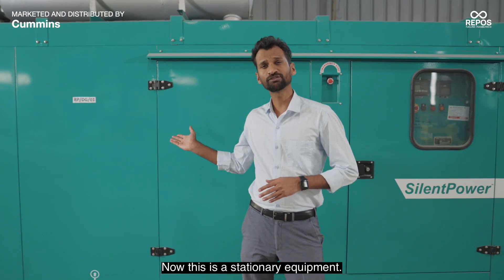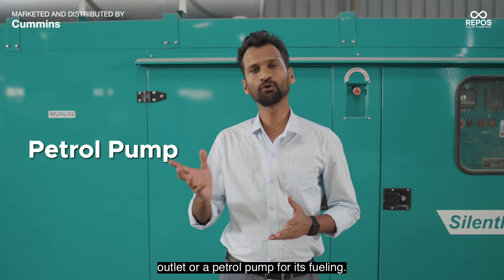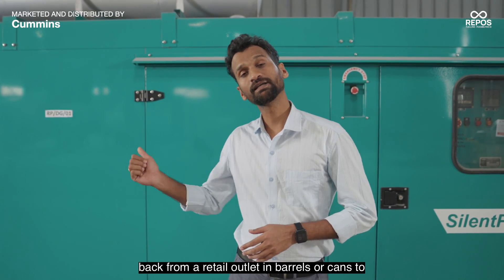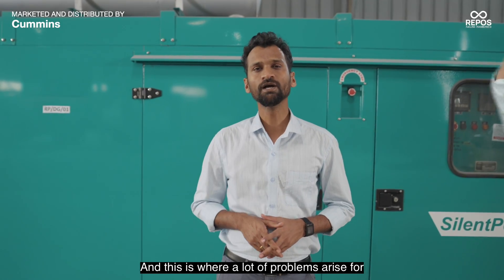Now, this is a stationary equipment. So, unlike your vehicles, it cannot travel to a retail outlet or a petrol pump for its fueling. Fuel for a DG-Set always has to be brought back from a retail outlet in barrels or cans to the location. And this is where a lot of problems arise for DG-Set owners.